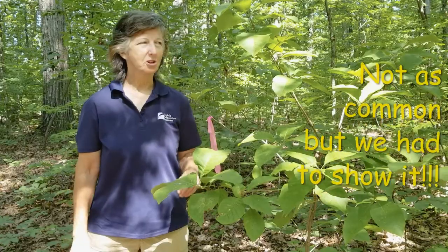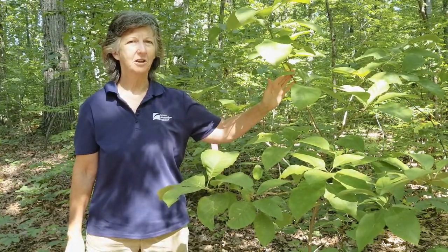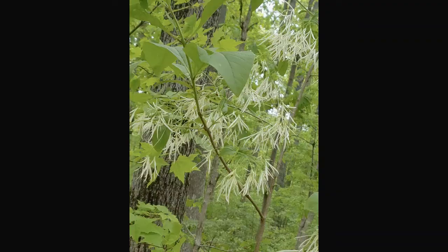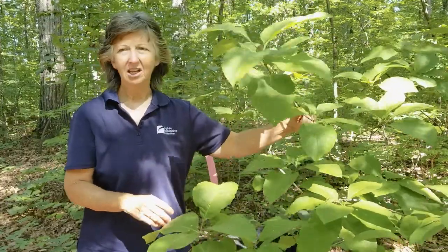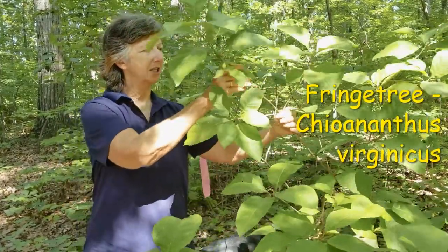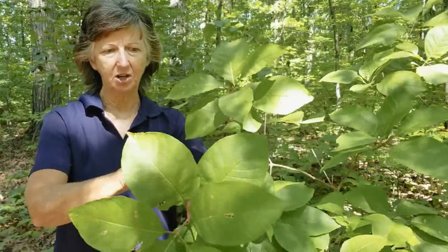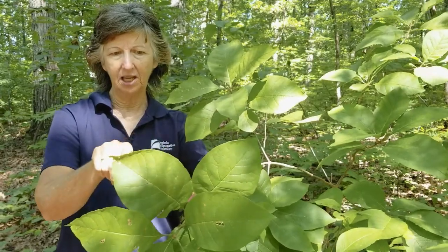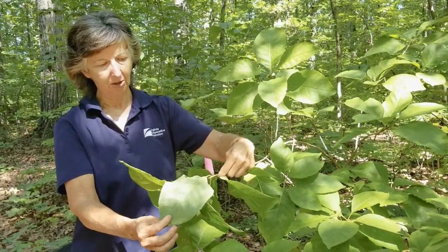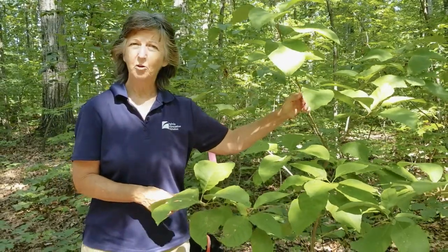Tree number two is the fringe tree, an understory tree that doesn't get very big — maybe about 25 feet — but in the spring it has beautiful showy white flowers that pollinators absolutely love. Its scientific name is Chionanthus virginicus, meaning 'snow flower of Virginia.' The branching is opposite, the leaves have no teeth, smooth on the edge, bright green and slightly paler below.